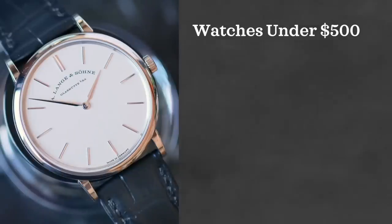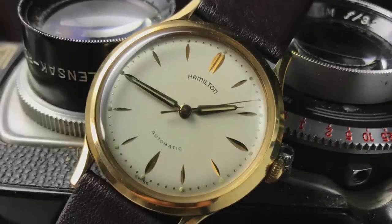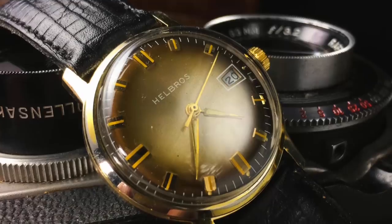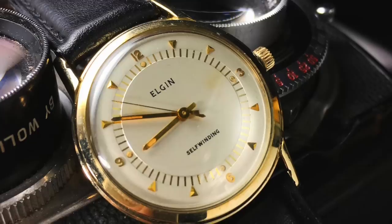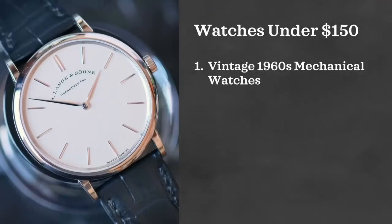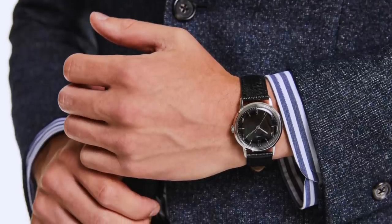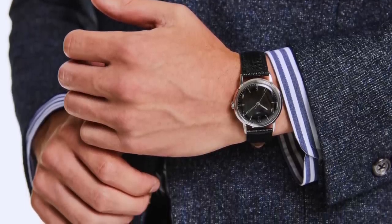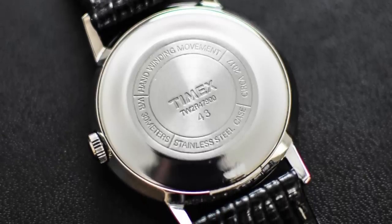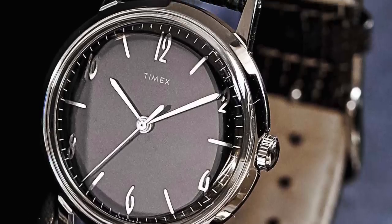Now under $500 — I think there are some awesome vintage pieces you can find here. They might not be from brands you're familiar with, but during the quartz crisis era, the 60s and 70s, a lot of mechanical watchmaking companies were going under. You can find some really interesting dress watch finds in that region. A couple of contemporary pieces to look at: one is the Timex Marlin, but I like the blackout version for a wedding scenario. It's a really clean looking watch — manual wound, 34mm case — it'll be small on the wrist, really traditional sizing, and I think it's just a classic look with a nice black dial.